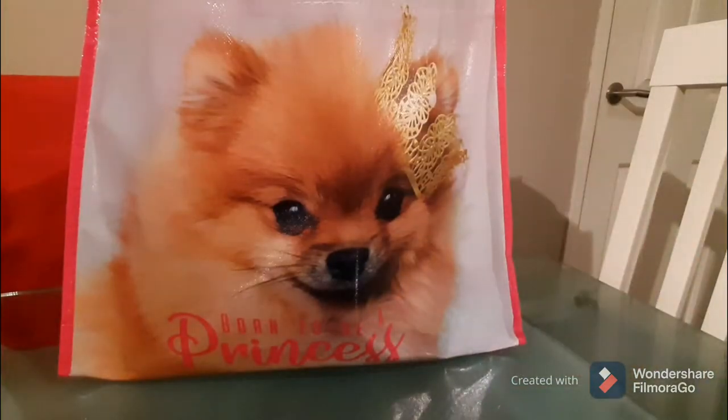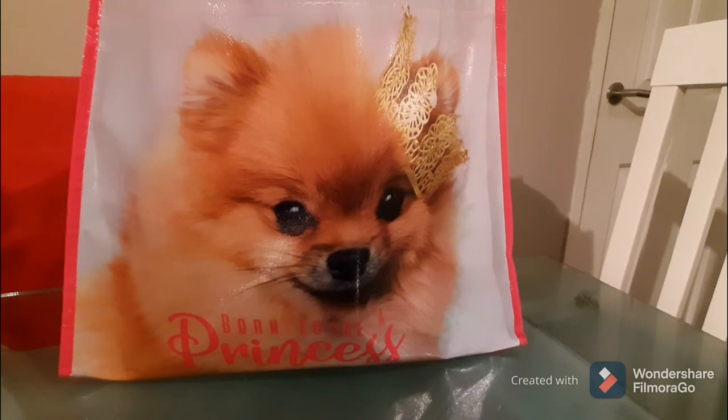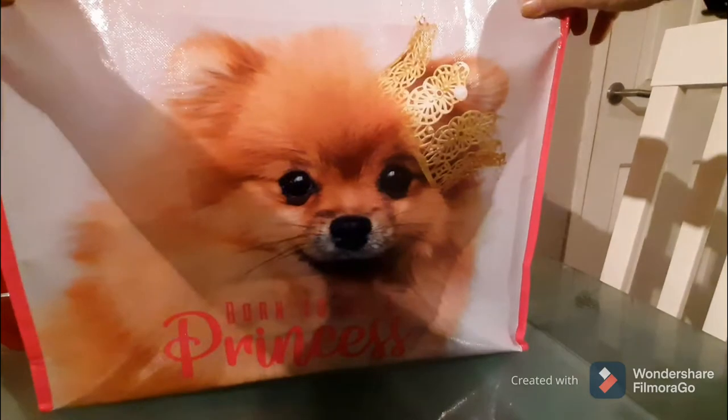Hi guys, welcome back to my channel! Today is another Poundland haul. I am in Poundland all the time and I love to pick up all of their new items. I do donate a lot of stuff to charity and to friends, so when I see something and I think it's a real bargain, I generally tend to pick it up whether I need it or not, because I will donate.